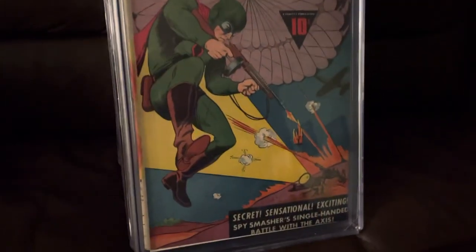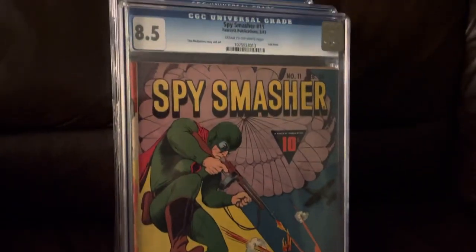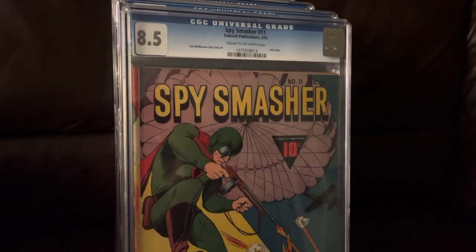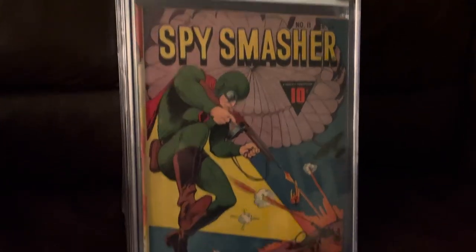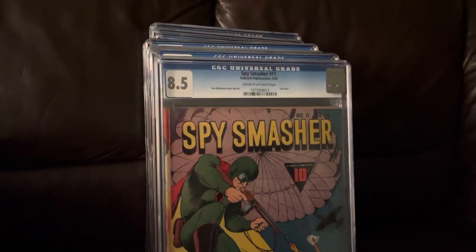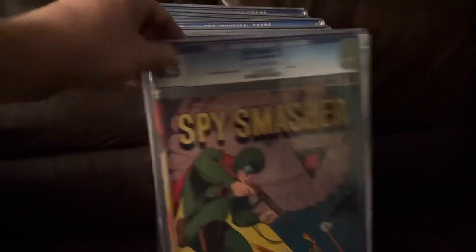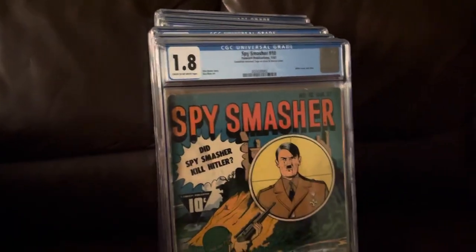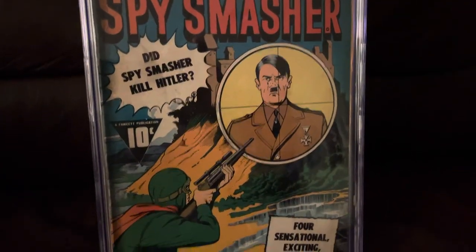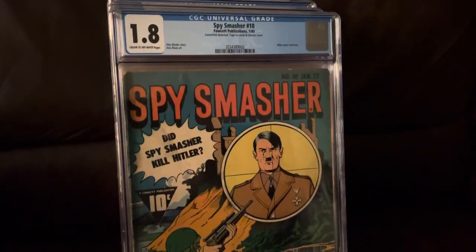I got this from my boy Stray Flexin — he's on Instagram and has a great knowledge of World War II covers and Hitler covers in general. This is tied for the highest graded copy — or maybe the second highest; I think it's tied for the highest. Spy Smasher number 10, another Hitler cover. Did Spy Smasher kill Hitler? It's a low grade copy, but presents beautifully.